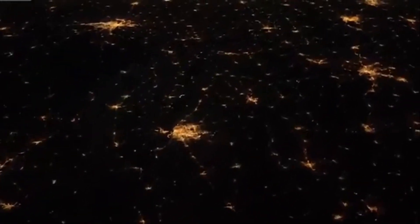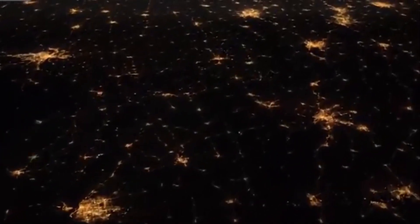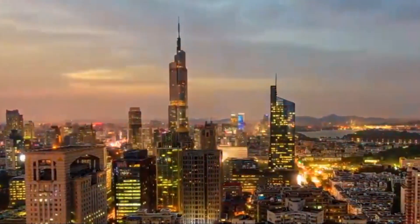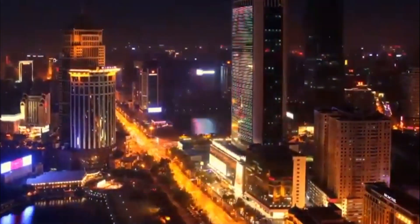Electric energy is transmitted to all parts of the world through high-voltage power grids, providing inexhaustible energy for people's lives, industrial production, and transportation.